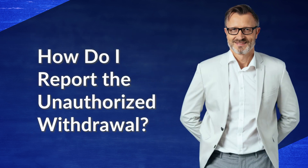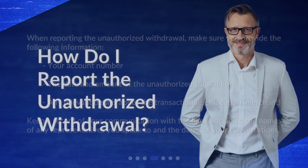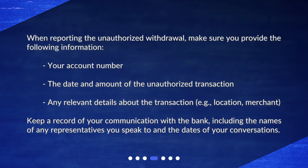How do I report the unauthorized withdrawal? When reporting the unauthorized withdrawal, make sure you provide the following information: your account number, the date and amount of the unauthorized transaction, and any relevant details about the transaction, such as location or merchant. Keep a record of your communication with the bank, including the names of any representatives you speak to and the dates of your conversations.